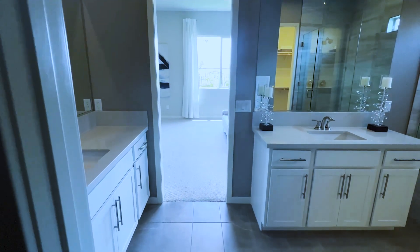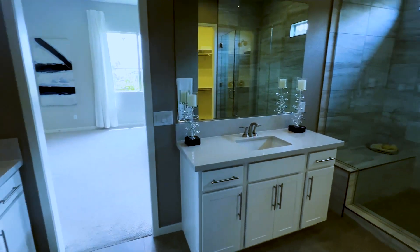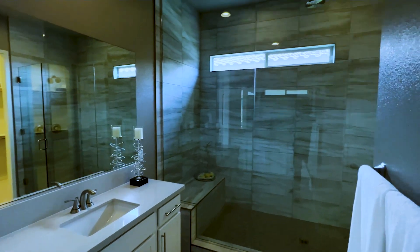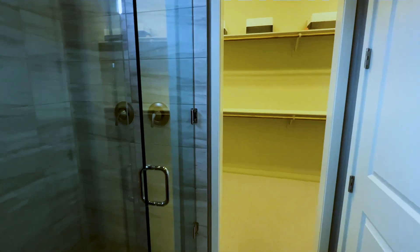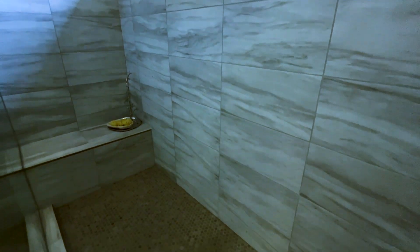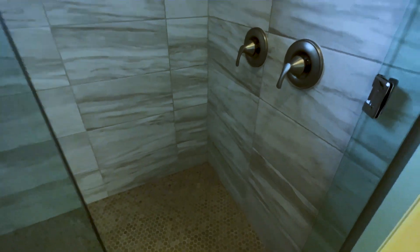Standing in the corner so you guys can see a 360 view. You have that rain shower right above the ceiling — I love that. Walking in you can see the stainless steel hardware, the rain head shower, backsplash all the way to the top, and you get that bench right there as well. There are little hexagon patterns in the flooring.